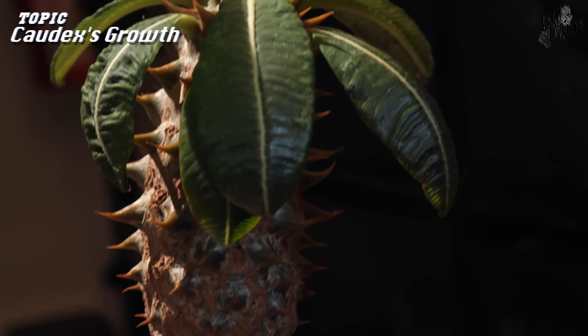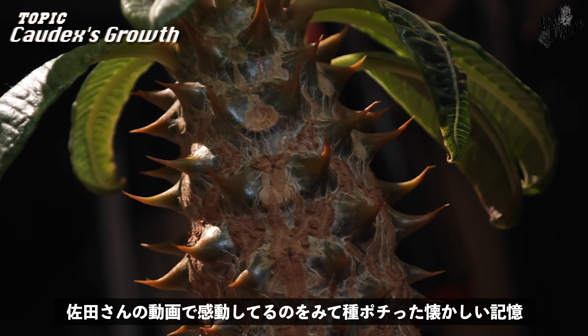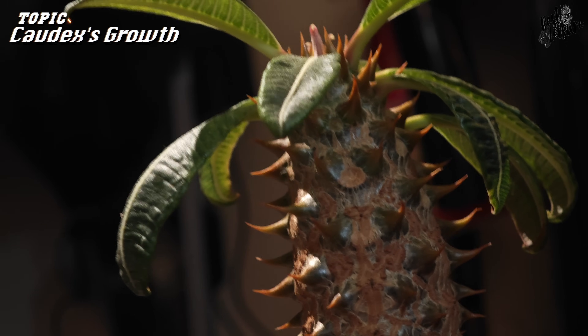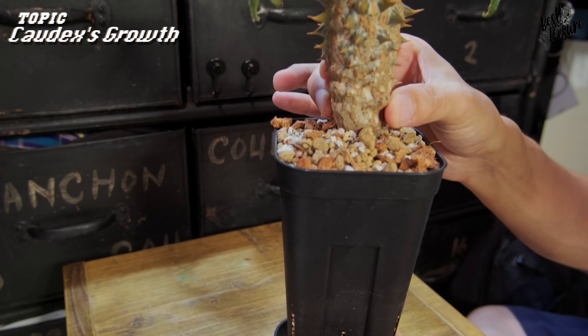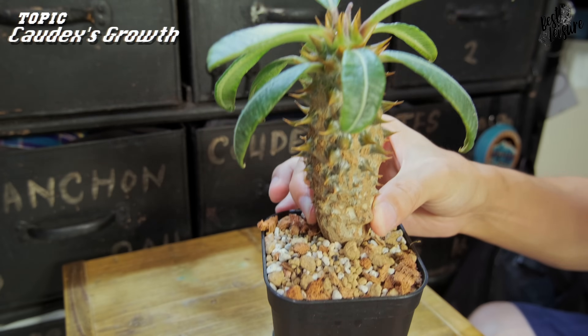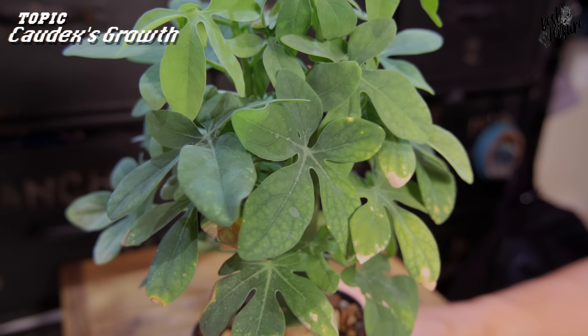続けてこちら、パキポディウムのバロニーになってますね。多分2、3年ぐらい経ってるバロニーなんですけど、この表皮の感じとかもうなんかちょっと育ちまくってて、若干気持ち悪いなぐらいの領域まで達してるバロニーです。これはほんとに一番最初のボタンのイベントとかそういうタイミングでも売っていたものなので、ひょっとしたら持っている方もいるかも。このバロニーもやってて楽しいですね。なかなか可愛らしい感じになってます。だいぶ根詰まりなんでしょうね、そろそろ植え替えてあげよう。